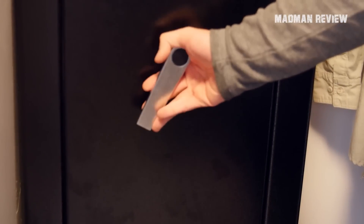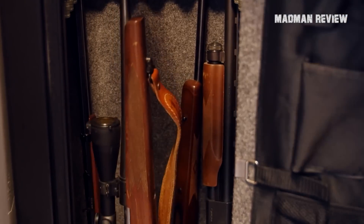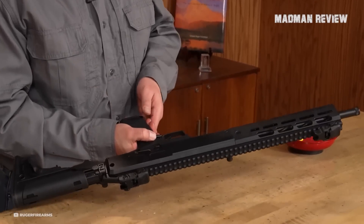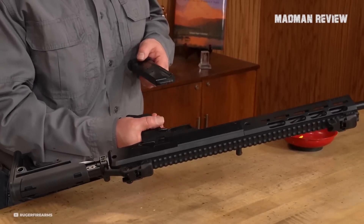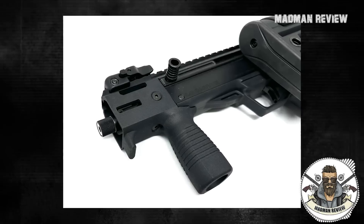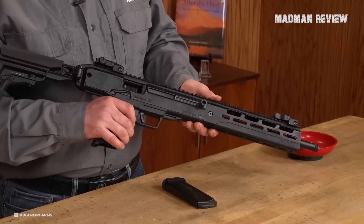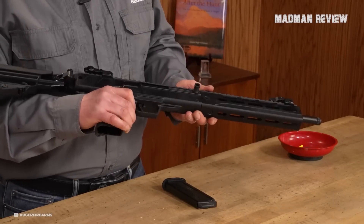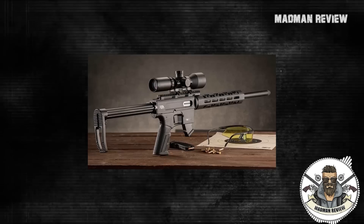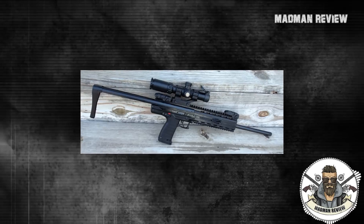Additionally, the 5.7 round, while subject to debate regarding its effectiveness as a defensive round, is undeniably enjoyable and easy to shoot. I find the ambiguity surrounding its classification appealing, as it allows me to customize and use the firearm in any way I desire without feeling restricted by predefined categories. A PCC chambered in 9mm may be too much for people who are recoil shy. If you're one such individual, a compact firearm like the LC Charger offers superior stopping power compared to a carbine in .22LR or even a .22 Magnum.